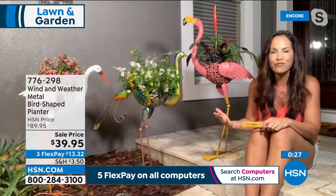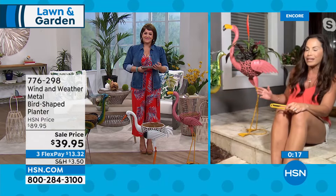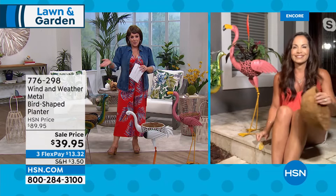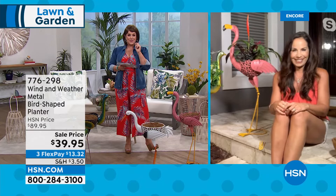Wind & Weather prides itself on unique, high-quality pieces. Each bird has its own character. What's great is offering less common birds like the heron, flamingo, and peacock — not just the usual cardinal or bluebird. Consider getting more than one — they add such charm to any area in your home, indoor or outdoor. $13.32 brings it home on any debit or credit card. Item 776-298. More Wind & Weather coming up in this hour.